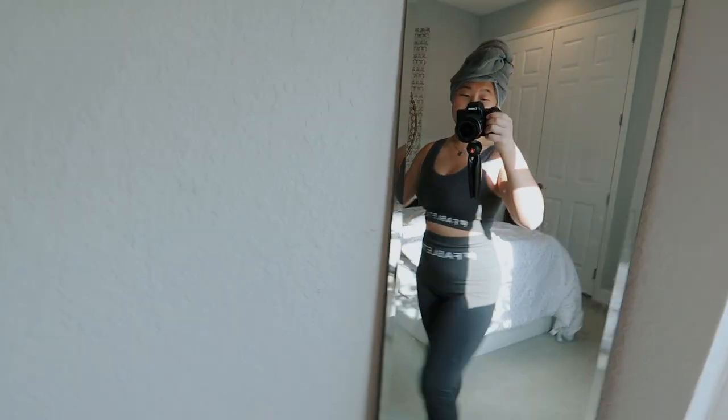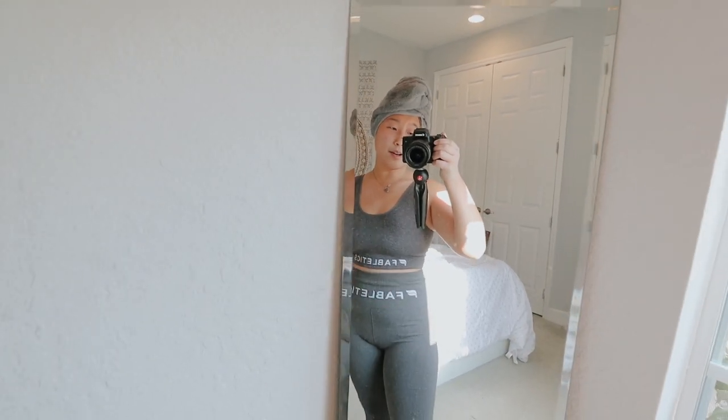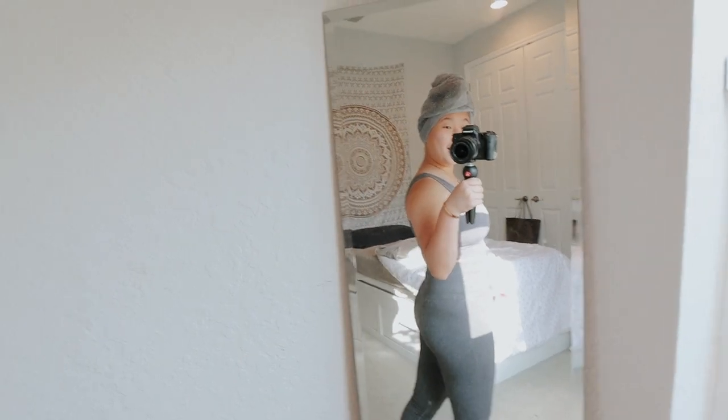I'm going to shoot this outfit from Fabletics — it's so cute. I got a small on the top which is a little too small, I could barely get it over my chest, but I wanted something higher impact so the girls don't flop around. I just decided to go with the small and luckily it worked out. These pants are super cute.